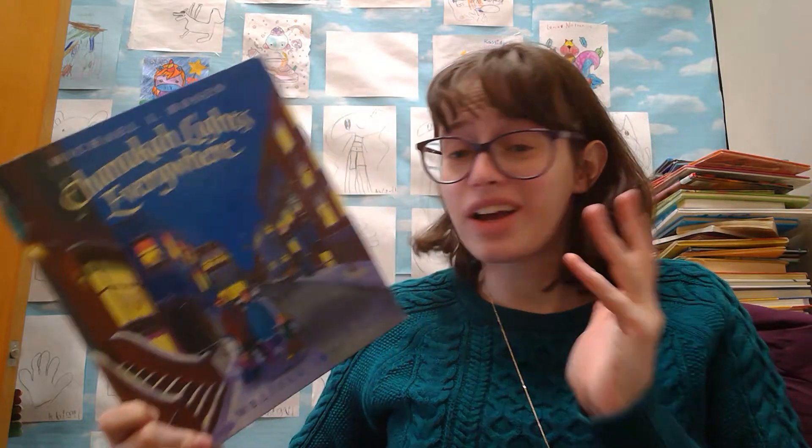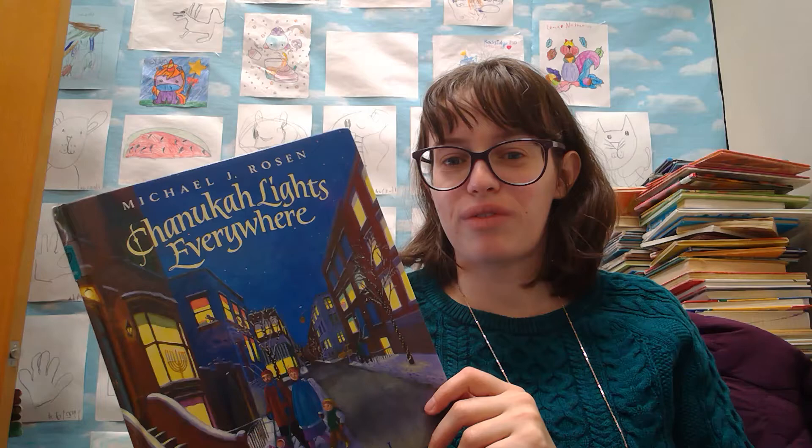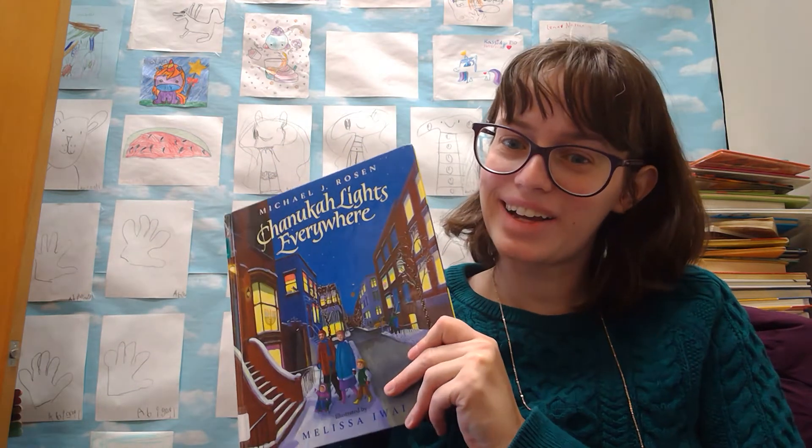And on the ninth night, which isn't even Hanukkah anymore, and the next night after that, and even today, I still see things that remind me of our menorah. And I think about Hanukkah and about being Jewish in such a wide world of so many other lights. The end.